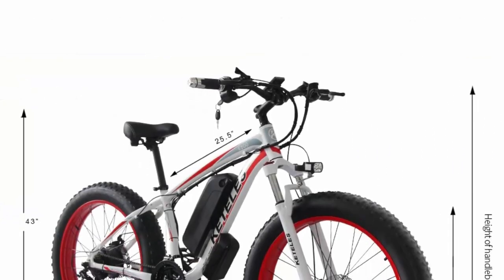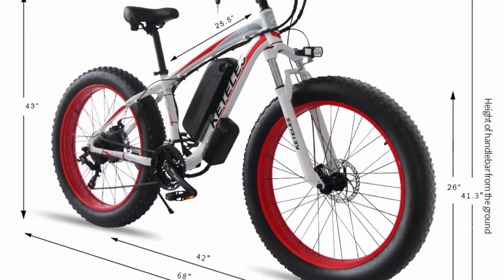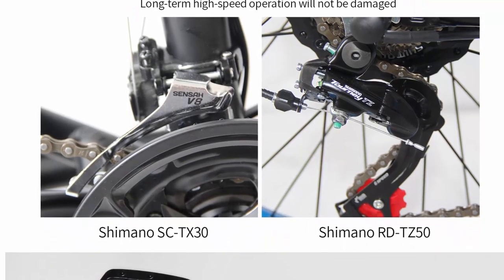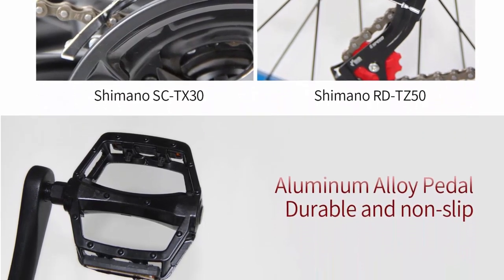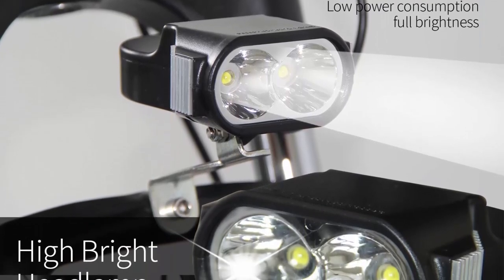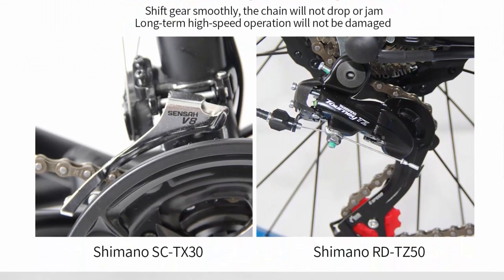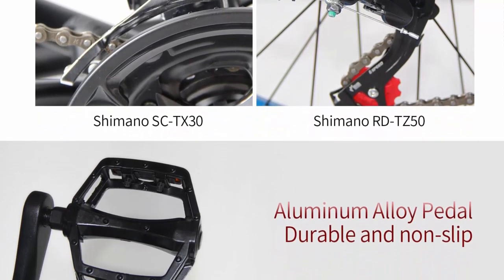Top 7: electric bicycle adult — 1000W, 500W, and 350W options — 48V lithium battery, 26-inch, 4.0 fat tire snowmobile beach e-bike. Power and performance: this e-bike boasts an impressive range of power options to cater to various riders' needs. The 1000W variant is designed for adrenaline-pumping rides, while the 500W and 350W models offer a perfect balance between power and efficiency. The 48V lithium battery ensures long-lasting performance, allowing riders to cover extensive distances without worrying about running out of power.